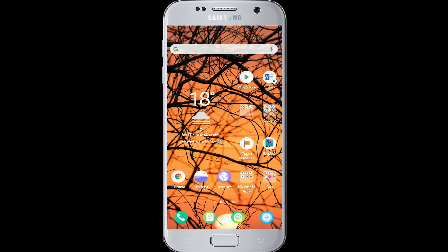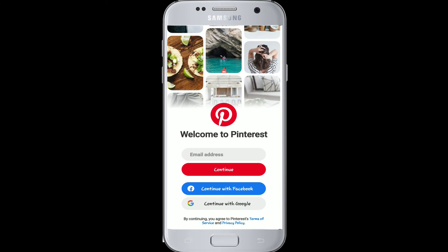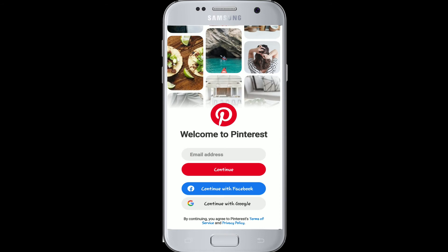To log into Pinterest with Facebook, make sure you're logged in to your Facebook first. If you are not, go to your Facebook account and log in. After that, tap open Pinterest. Among the three sign-in options you can see, tap on Continue with Facebook. On the next page, tap on Continue.